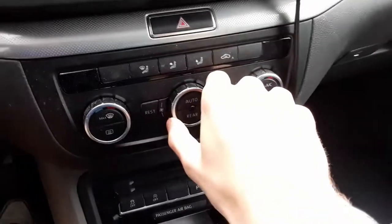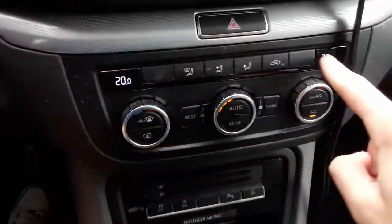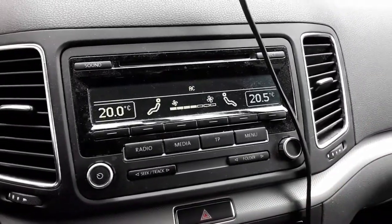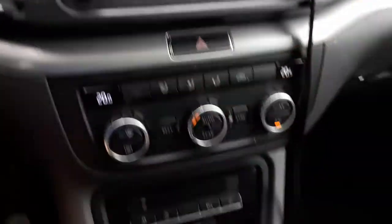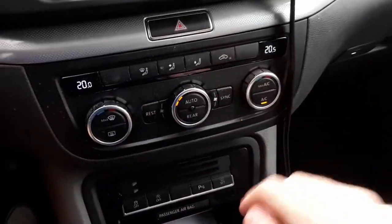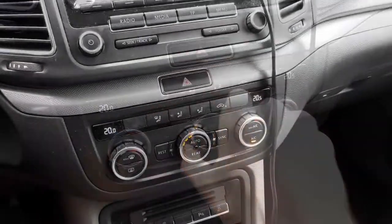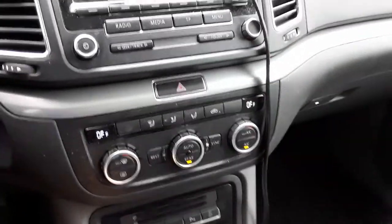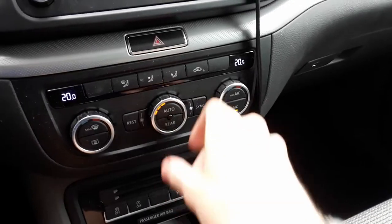This Sharan comes with dual zone automatic climate control. The knob in the middle is your fan speed. The outer two knobs are the individual temperature controls for the driver and passenger. You can see the temperature on the little displays, and whenever you change something on the climate controls, it will show up on the radio display. You can also see the different fan speed, zones, and temperatures. You have front and rear defrost as well as AC, recycling, and so on. Overall, very simple to use. By clicking the rear button, you can control the air vents in the back. Rear passengers don't have any climate controls — the rear air vents can only be controlled from up here.